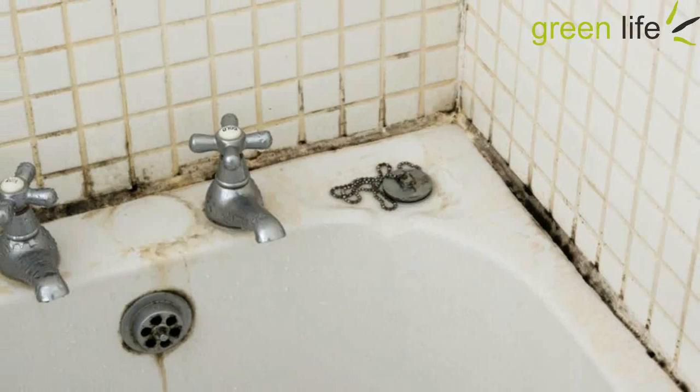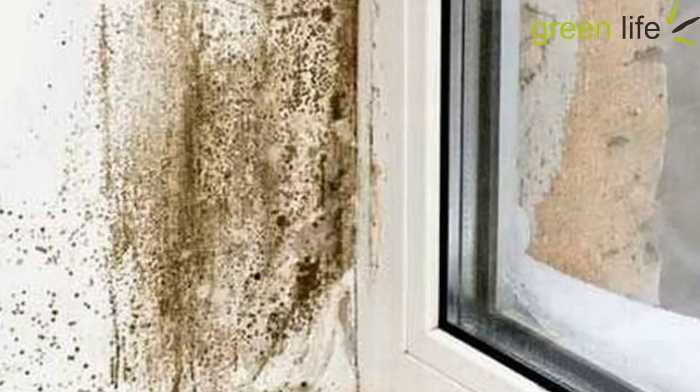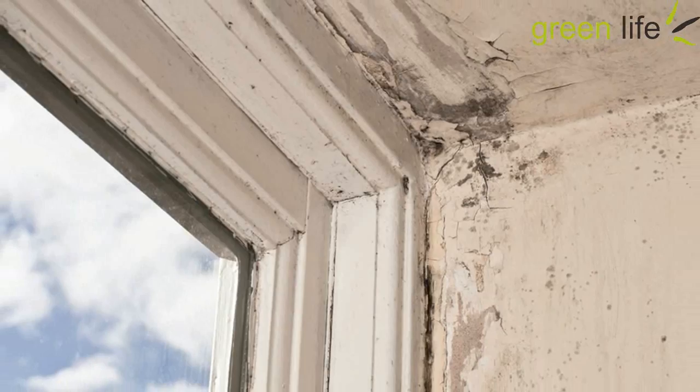9. Dehumidifier. Mold and mildew thrive in wet environments. For damp areas of the home, like bathrooms and kitchens, you may want to invest in a dehumidifier. Also, be sure to fix any leaky plumbing and avoid leaving items like damp rugs, moist towels, or wet clothes laying around, as these are the perfect place for mold and mildew to grow.